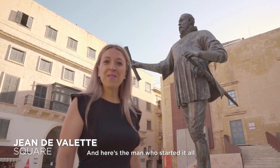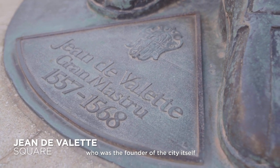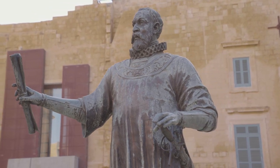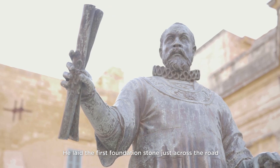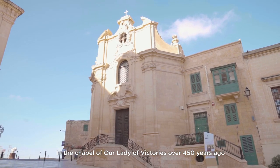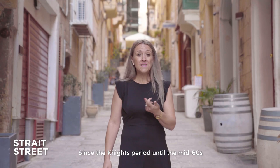And here's the man who started it all — Jean Parisot de la Valette, who was the founder of the city itself and after whom the city was named. He laid the first foundation stone just across the road in the Chapel of Our Lady of Victories, over 450 years ago.